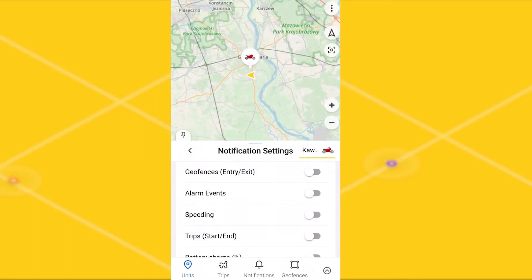All notification types are listed here. Let's quickly go through each item. Geofence notifications will be triggered if your unit enters or leaves the geofences indicated on the map. For example, in this way you can control your vehicle so that no one steals it from the parking lot. Alarm event notification will inform you about some alarm event on your tracker.